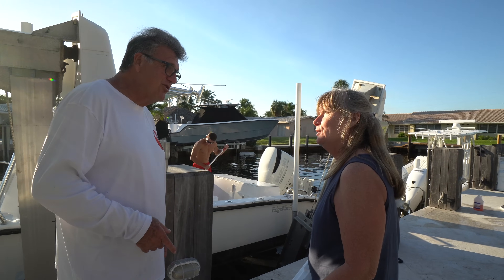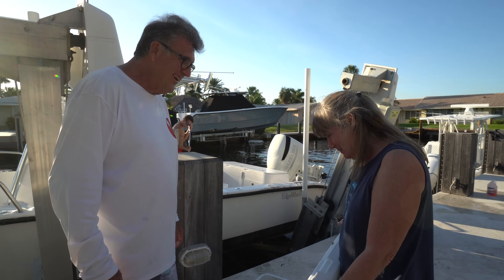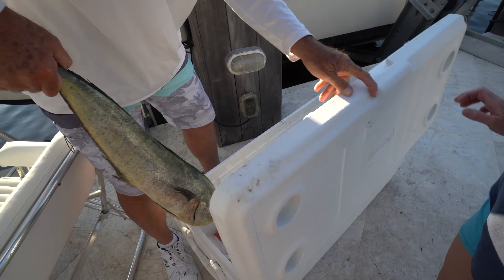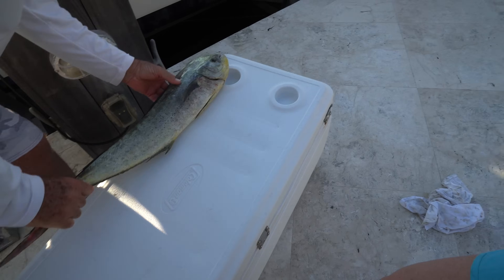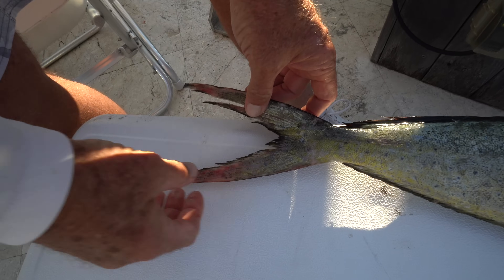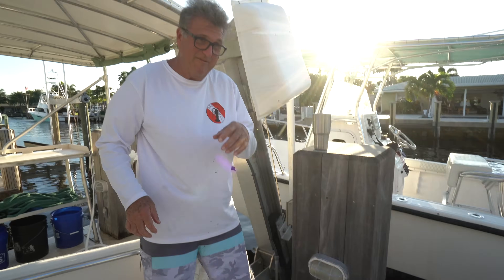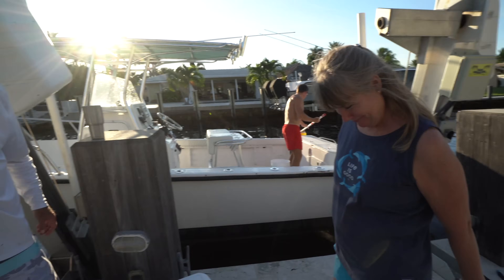Did you come out to measure your fish to see if it's bigger than mine? I already know it's bigger. Well, let's prove it. Dad's was 25 to the fork — oh man, look at that: 26 and a half! She got me. I'm gonna fillet yours, Deb.